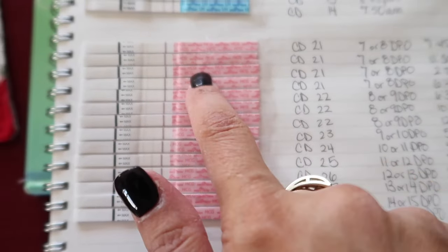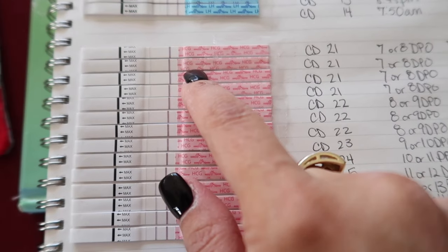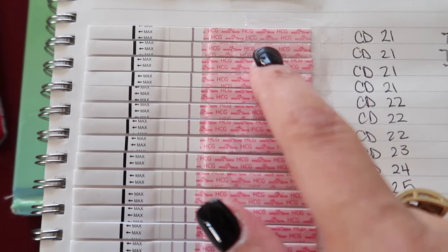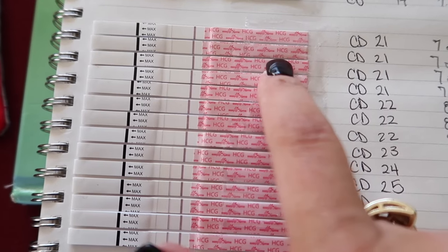Cycle day 21 at 2 p.m. — still 7 or 8 DPO — I can definitely see a line right there, which is pretty cool. Then I took another test at 6:40 p.m. and again there's a very, very faint line.